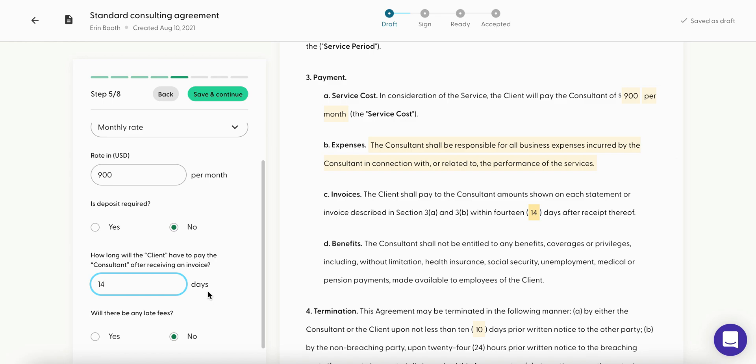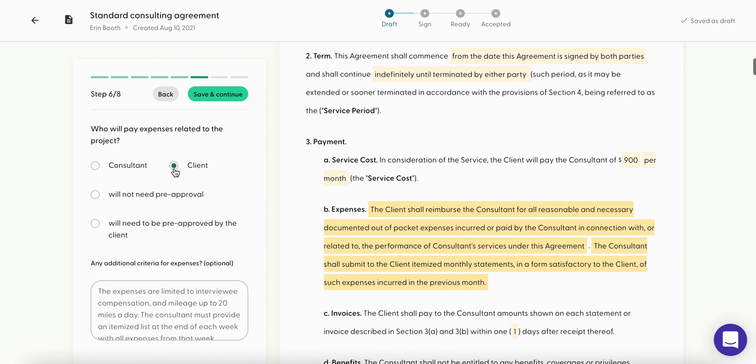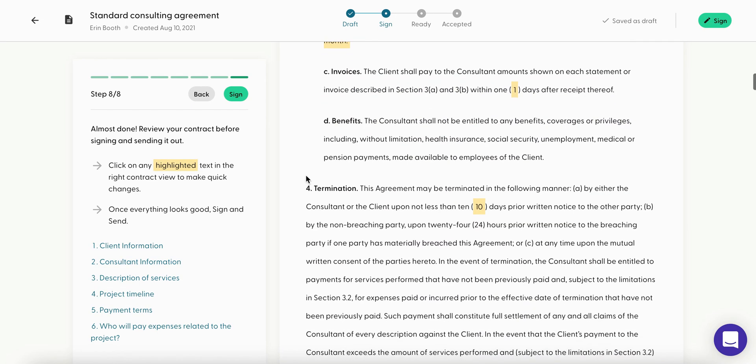Expenses is a good option too — who pays expenses related to the project? Typically, as virtual assistants, clients will pay for work-related expenses. For example, if your client wants you to do social media management and you need to purchase something like Hootsuite, Buffer, or Later.com, you shouldn't have to pay for that because it's not your business — your client should pay for it.